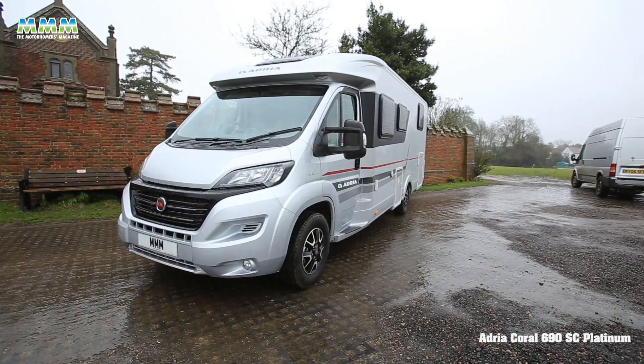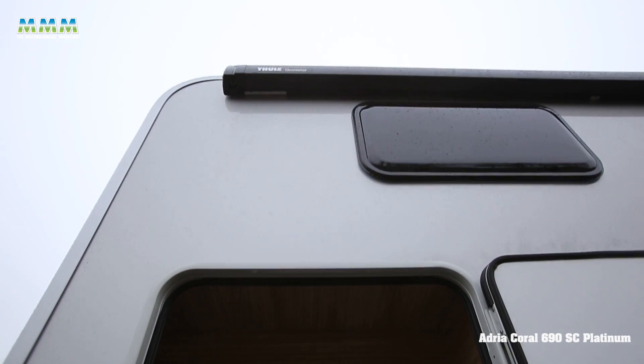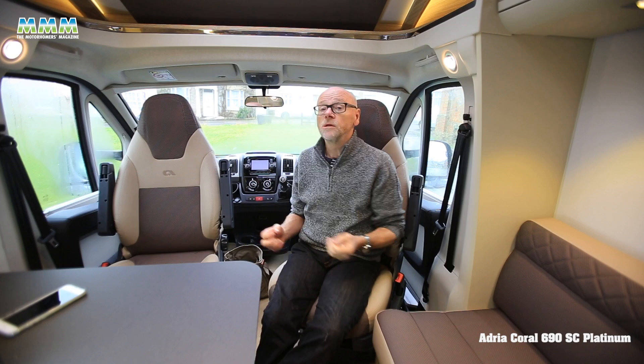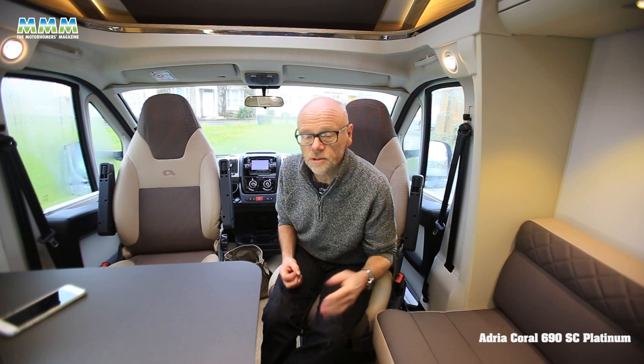Looking outside, you can see more good kit — there's an awning, and there's a 12-volt socket so you can plug a submersible pump in if you need to top your fresh water tank up when you're on site.